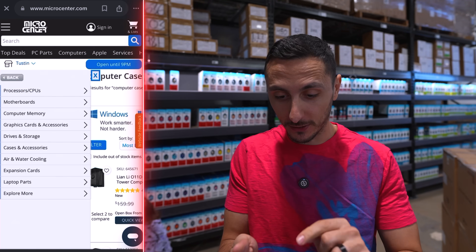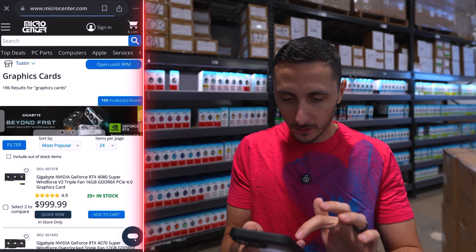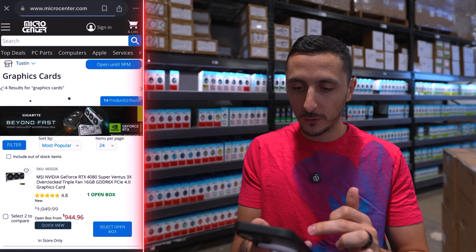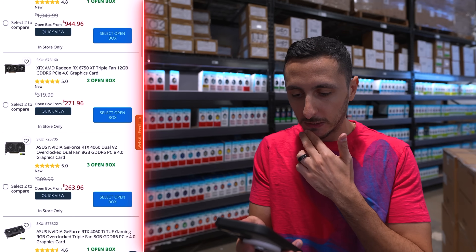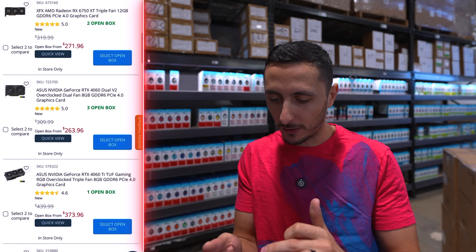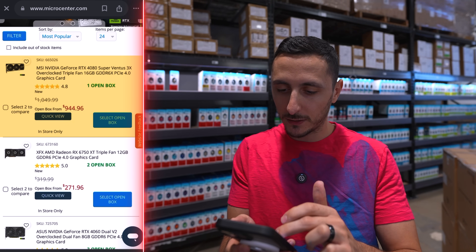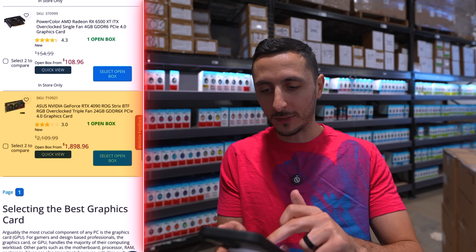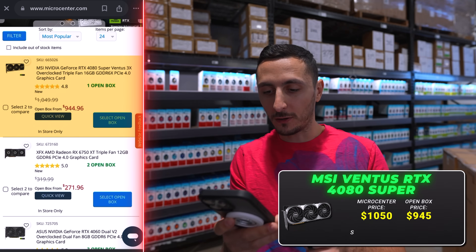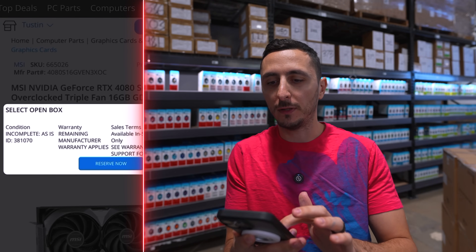We are off to a great start — let's go see what kind of open box deals we have on GPUs. Filtering open box, there are 14 open box deals. Because we have a pretty high-end chip, we need to pair a high-end graphics card with it, otherwise we'll experience bottlenecking. The only viable option is the RTX 4080 Super — the 4090 is about $100 off but that's a little too high-end. We're saving about $100 on the 4080 Super because it's open box incomplete, meaning it's missing some items.